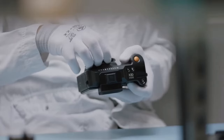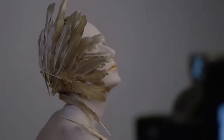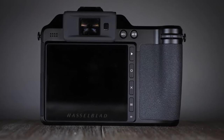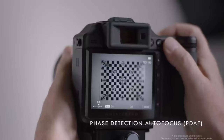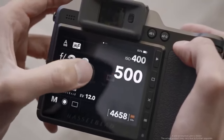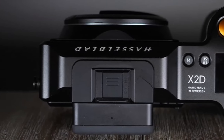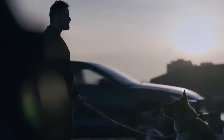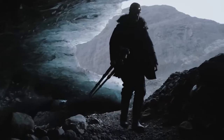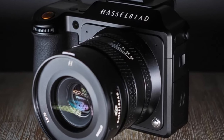Equipped with a 5.76-million-dot viewfinder, every detail of your 100-megapixel masterpieces is brought to life. With support for CFexpress B cards and a generous one terabyte of internal storage, you'll never worry about running out of space mid-shoot. The X2D doesn't shoot video, but who buys a medium format camera for vlogging? Its menu system is a seamless blend of Leica's sophistication and Apple's simplicity, and weighing in at just 895 grams, it's the lightest and most ergonomic camera in its class.